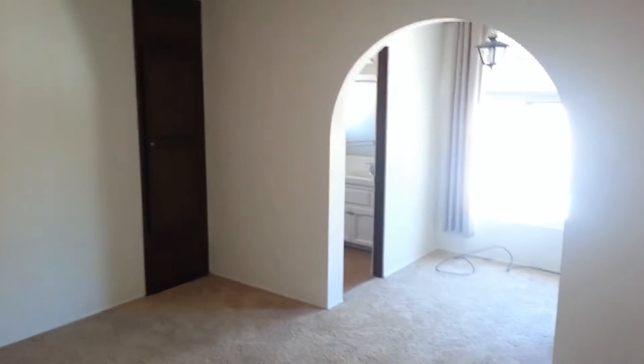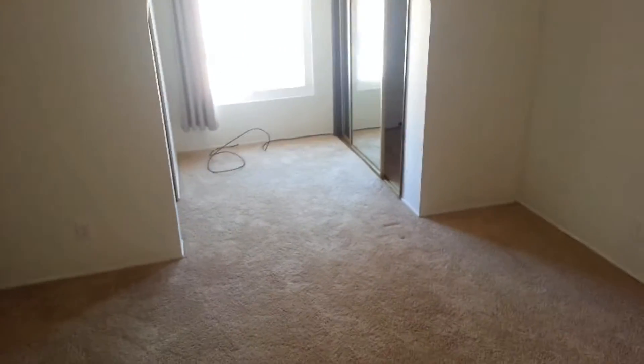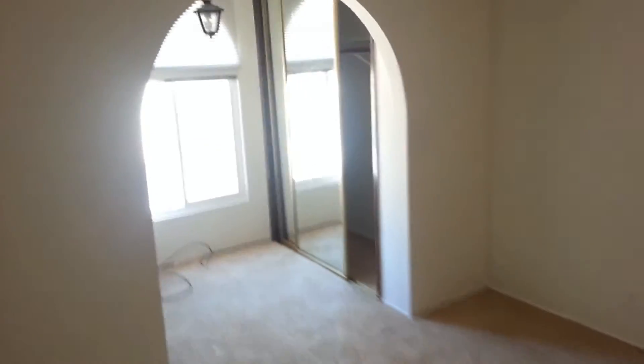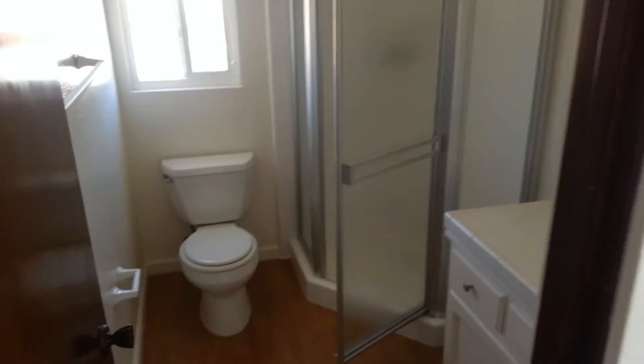Let's check out the bedrooms. Closet — mirrored closet. And a three-quarter bath stand-up shower.